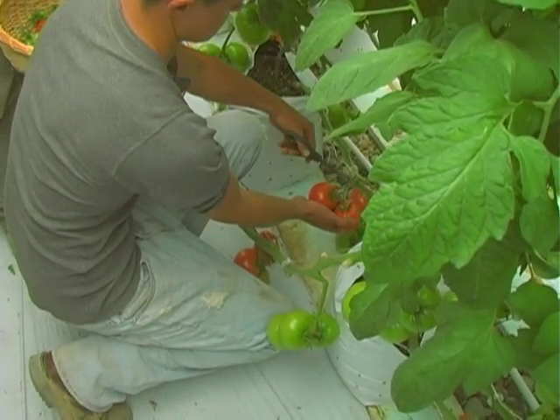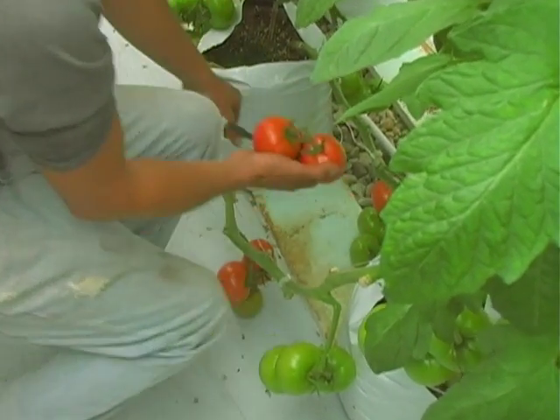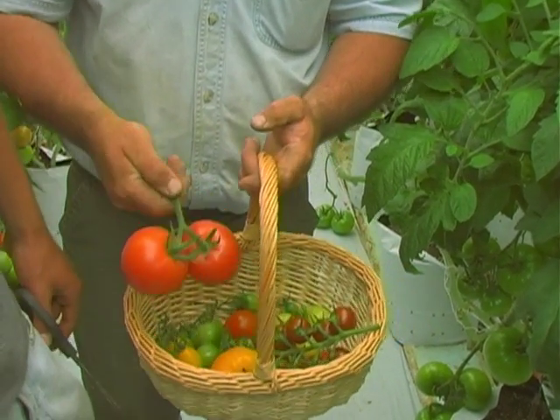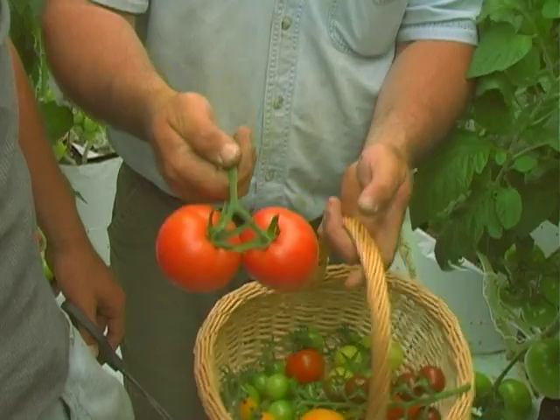This is a pink tomato. If you like pink, it's a little bit lower acid, but really good — good and fresh and really flavorful.